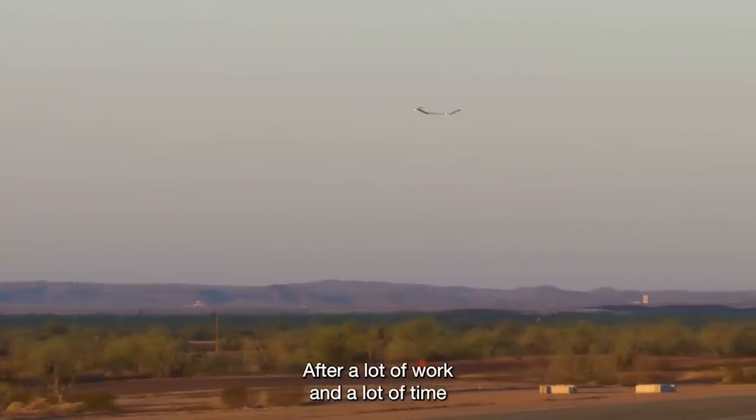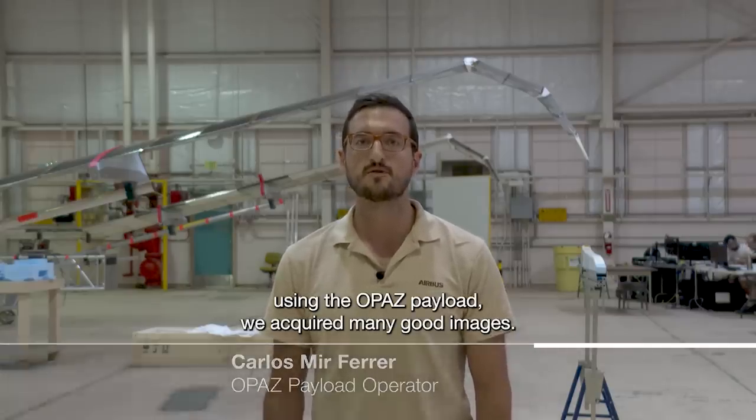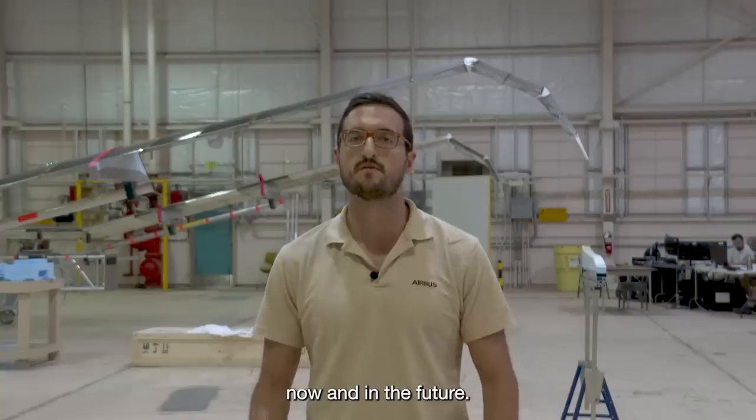After a lot of work and a lot of time using the Opath payload, we acquire many, many good images. We acquire a lot of products and a lot of information that will be useful for us now and in the future, and it will bring us more success.